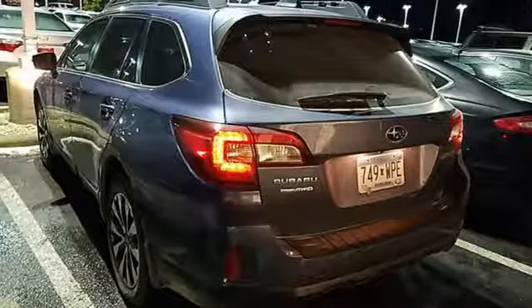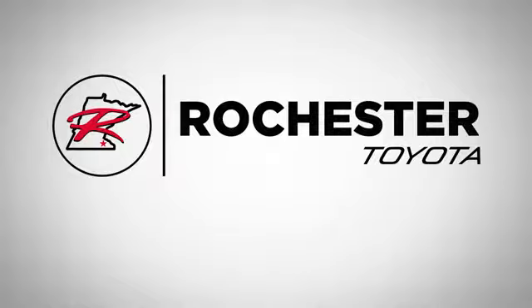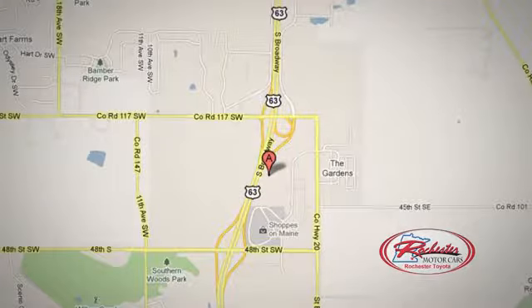You need to drive it to believe it. See it for yourself today at 63 South in Rochester, Minnesota. Click or stop in today — we're conveniently located between 40th Street and 48th Street Southeast on Highway 6.